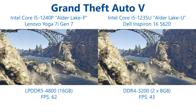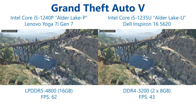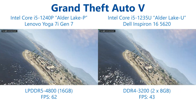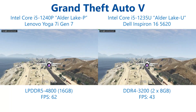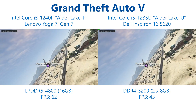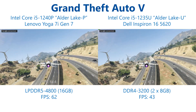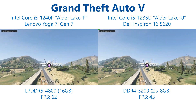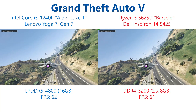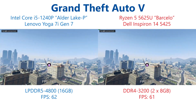Grand Theft Auto V brings us back to more of what we would like to see. The Alder Lake P Core i5-1240P sees some really strong gains in the region of 44% over the Core i5-1235U, bringing the average frame rate up from 43 to 62 — over that 60 fps mark which we really like to see. This title is older and Intel have probably focused more on optimising their drivers for it, and it shows the potential of these chips when given the extra power and memory bandwidth. That said, comparing to the Ryzen 5 5625U, while the Alder Lake P does take its first win, the margin of victory is only about 1.5%, or a single frame per second, between them.